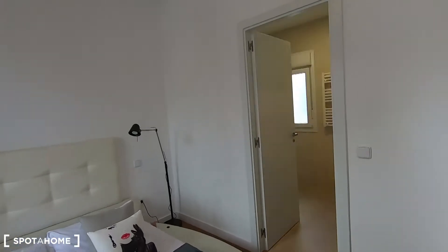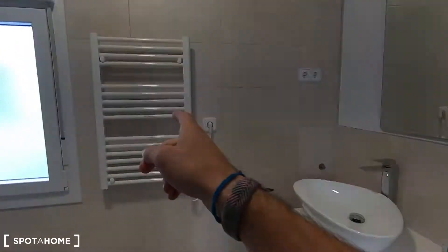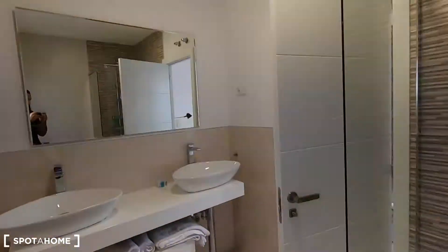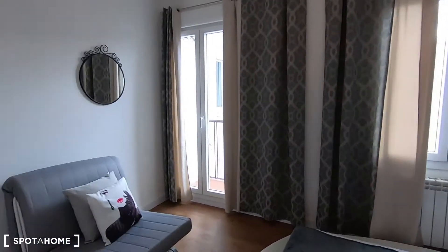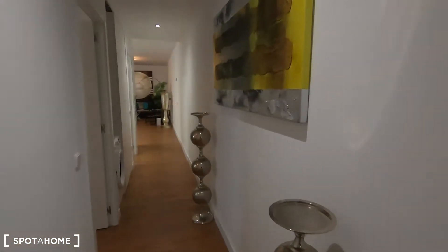Let me show you the ensuite bathroom for bedroom number 2. It's very spacious — you have 2 sinks, you can hang your towels here, and it comes with heating. You have your shower, the toilet, and a window to ventilate and avoid humidity. This is much bigger than the shared bathroom in the corridor. The ensuite bathrooms for bedroom 1 and bedroom 2 in this property are very spacious.